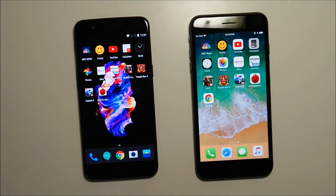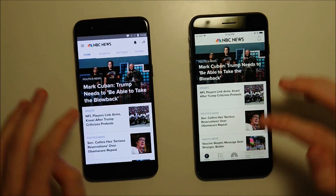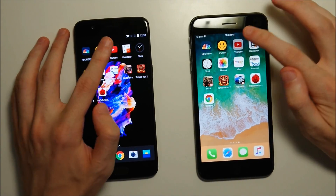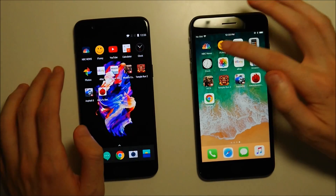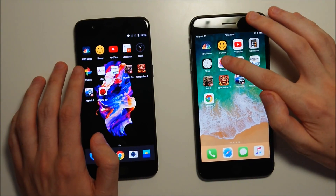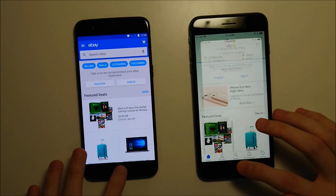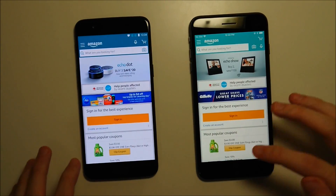All apps closed out on both phones. First up: NBC News — that was very close on both. iFunny — this one going to the OnePlus. YouTube — OnePlus there. Calculator and Clock. A few more apps before moving on to the games. Photos — very close on both, maybe iPhone by a millisecond. eBay — this one going to the OnePlus. And Amazon — that one going to the iPhone.